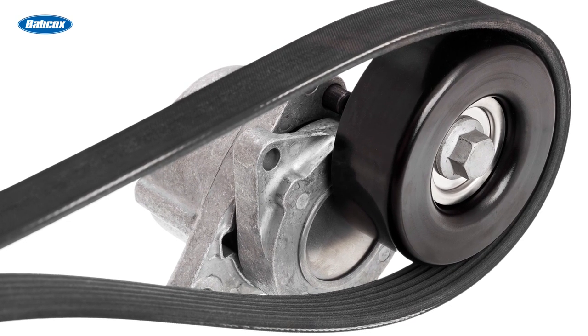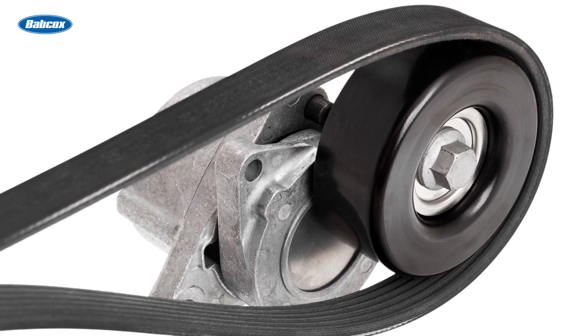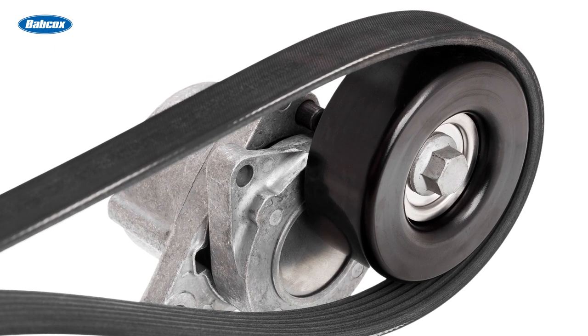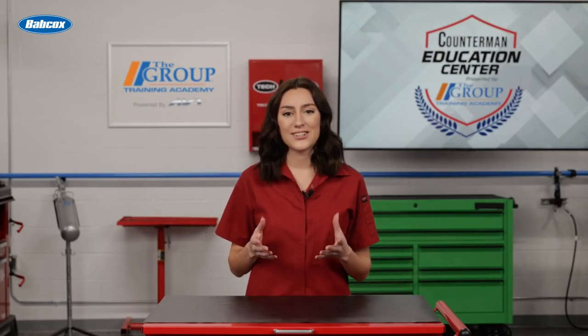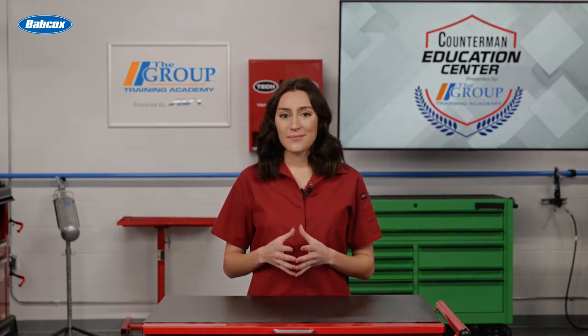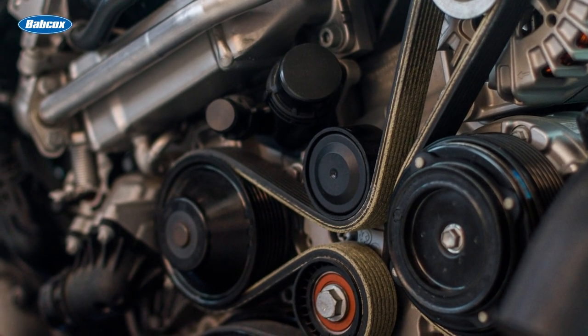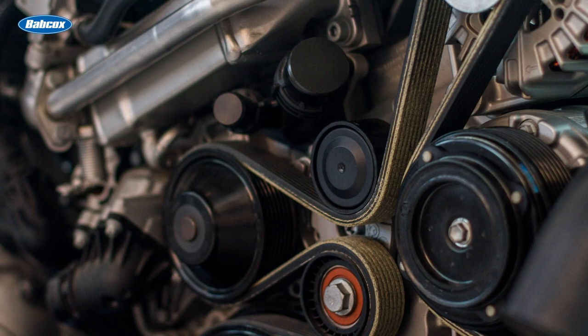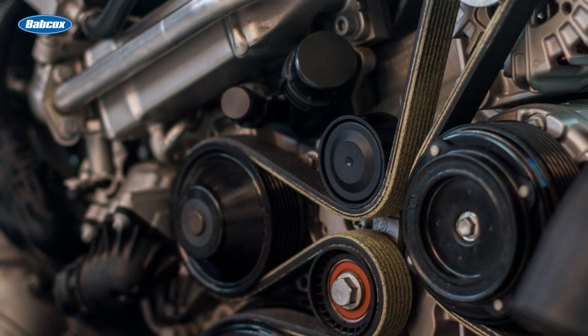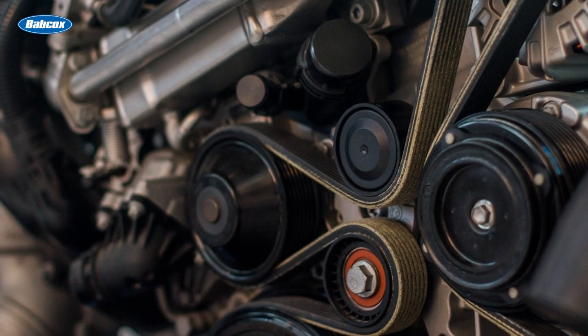A properly tensioned belt ensures efficient power transmission and prevents slipping, which could lead to decreased performance or even engine damage. Think of the belt tensioner as a part that maintains peace and harmony within an engine. If the tension is too loose, slippage occurs causing a loss of power and potential overheating. On the flip side, excessive tension can accelerate wear on components, stretching the serpentine belt and leading to premature failure.